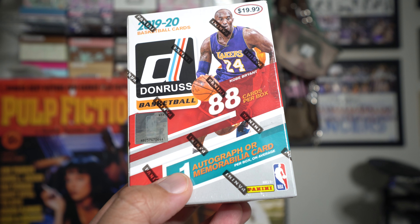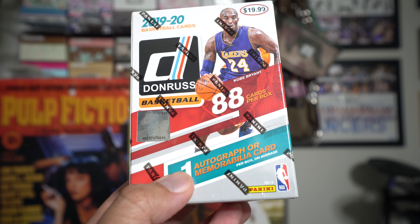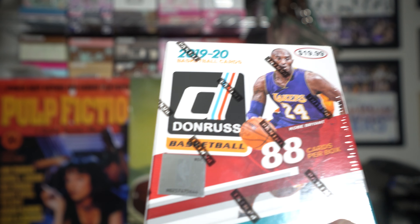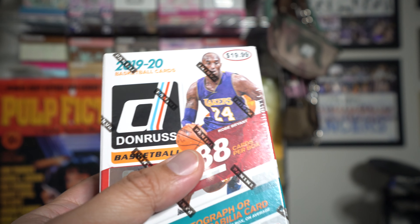Hey, check it out - it is a blaster of Donruss 1920. I just saw this at Target and had to pick it up. They just restocked their shelves; it's nice to see them restocking the shelves a little bit more often right now.